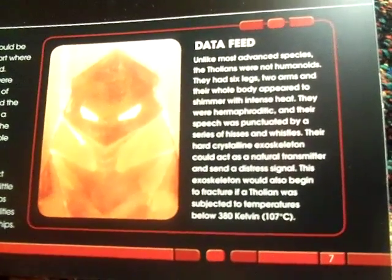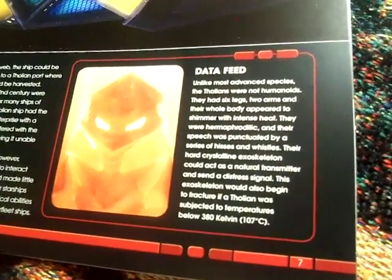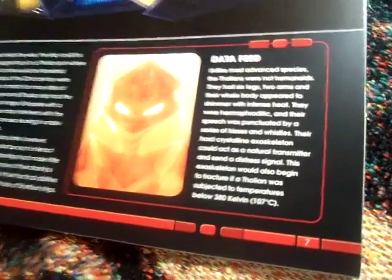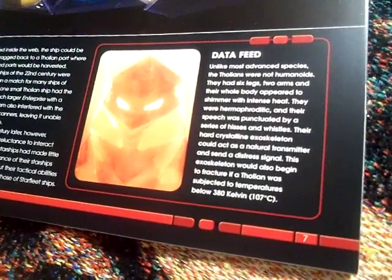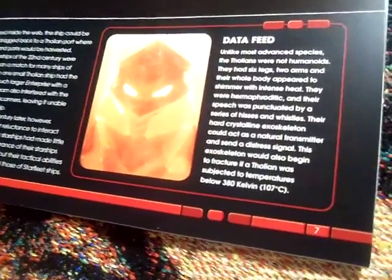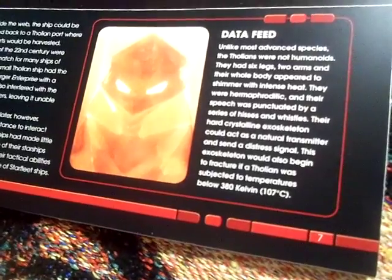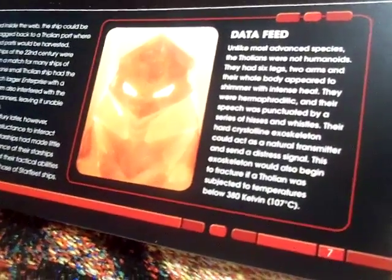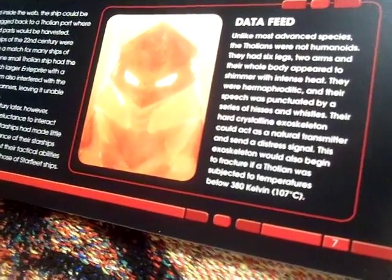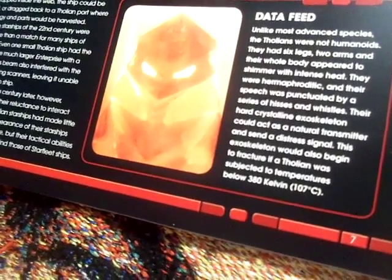Unlike most advanced species, the Tholians are not humanoids. They had six legs, two arms, and their whole body appeared to shimmer with intense heat. They were hermaphroditic, and their speech was punctuated by a series of hisses and whistles. Their hard crystalline exoskeleton would act as a natural transmitter and send a distress signal. The exoskeleton would also begin to fracture if a Tholian was subjected to a temperature below 308 Kelvin or 107 degrees Celsius.